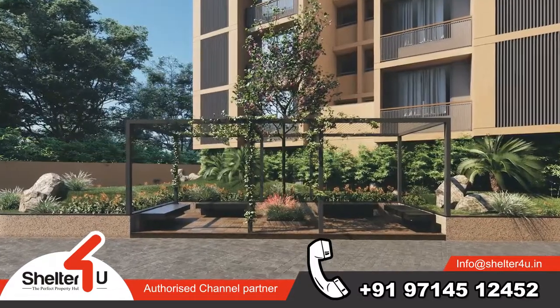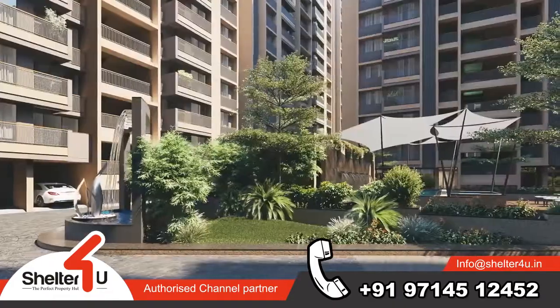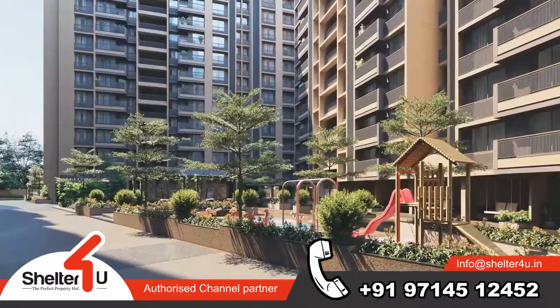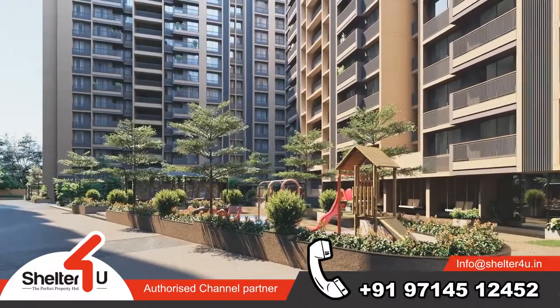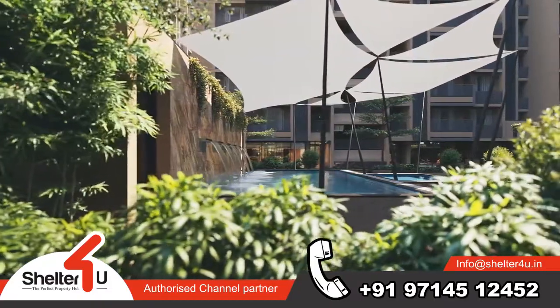There are lush green canopies spread across the premise. The entrance has a well-designed and subtle water body which suits the eyes of onlookers. All the residents of Shilp Revanta can expect to have a serene and fluidic living experience, thanks to these design principles at play.